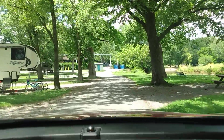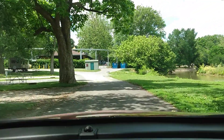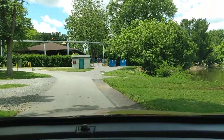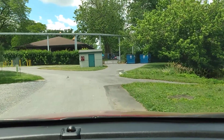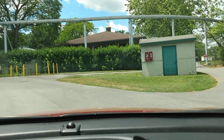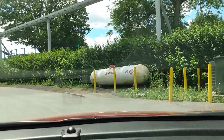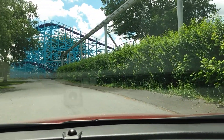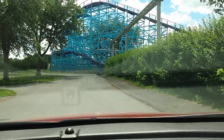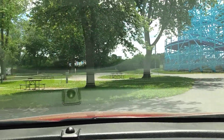Up ahead, if you see the dumpsters and the gate, that is a service entrance into the amusement park — so that's how close the amusement park is. That's the monorail you see along the top. And right here you're going to see the roller coaster — there it is. So you can imagine that if you were camping in these spots right along here, it would be a little bit noisy.